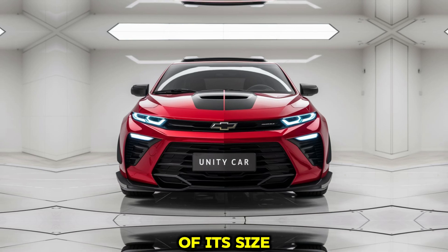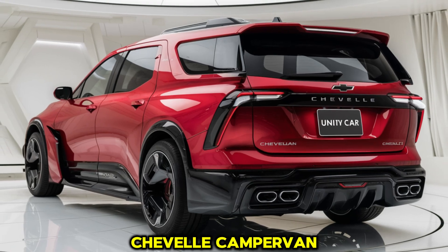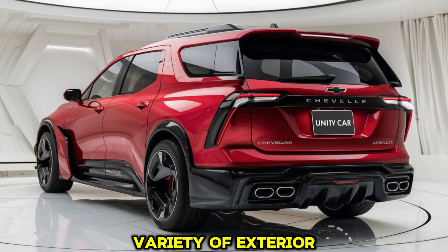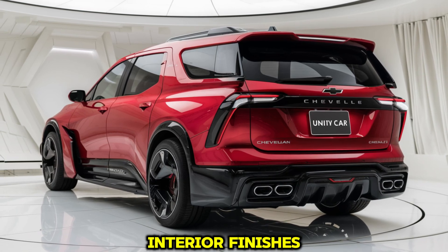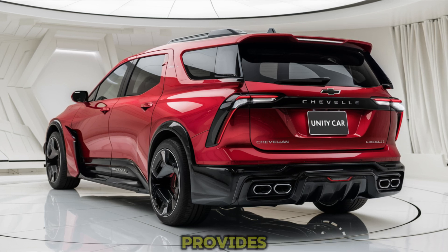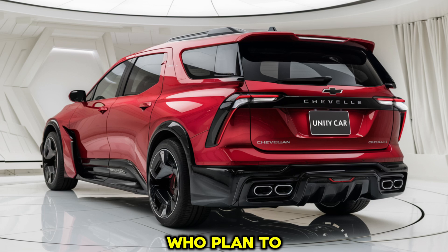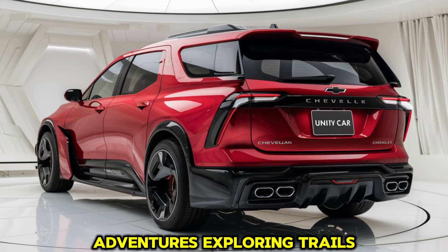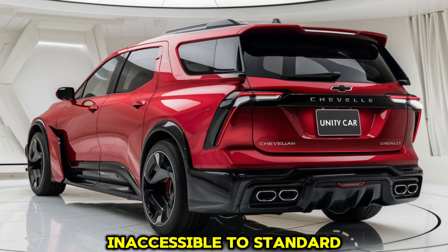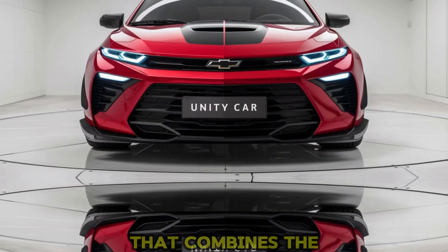Customization options are plentiful for the 2025 Chevelle Campervan. Chevrolet offers a variety of exterior colors, wheel designs, and interior finishes, allowing buyers to personalize their campervan to suit their tastes. Additionally, Chevrolet provides optional upgrade packages that enhance off-road capabilities, including larger all-terrain tires, skid plates, and a raised suspension. These upgrades are perfect for those who plan to take their campervan on more rugged adventures, exploring trails and remote locations that may be inaccessible to standard vehicles.